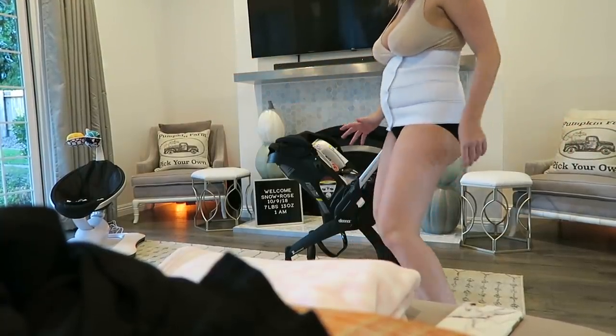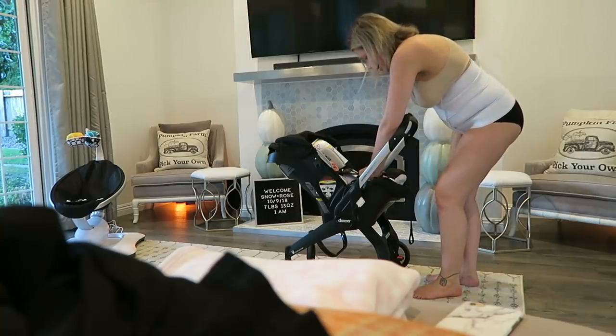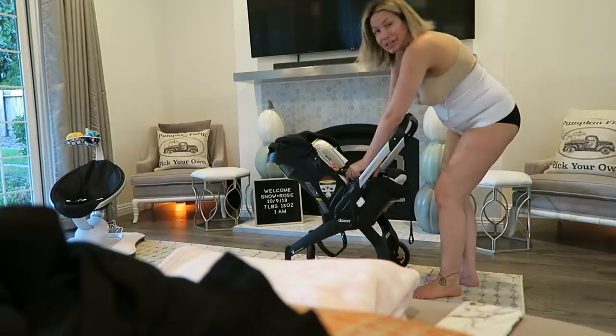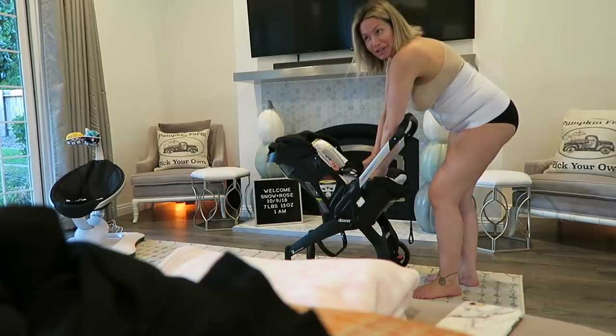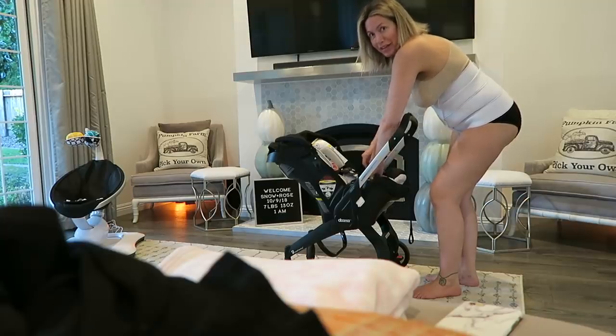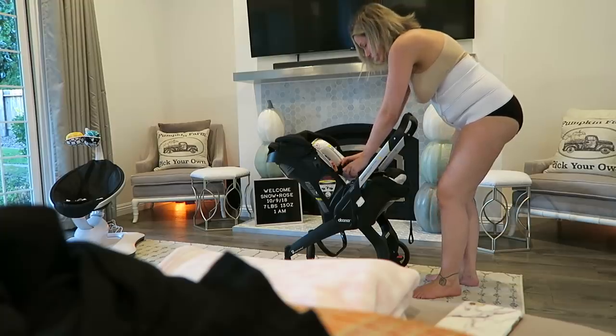Postpartum two weeks — this is what my body looks like. We just finished our walk so I'm getting her out of her stroller. I know I was telling you guys yesterday I wasn't wearing this binder because it's uncomfortable, but a bunch of you were like oh my gosh you should definitely wear that. So thanks to you guys I now feel like I need to wear it.